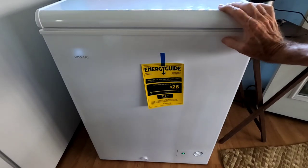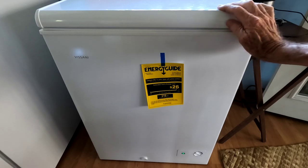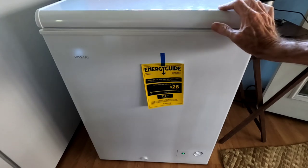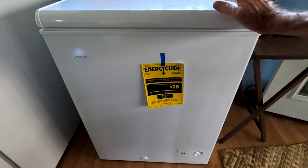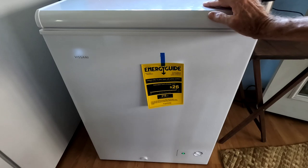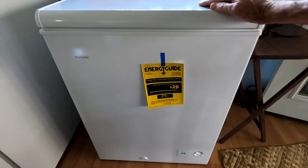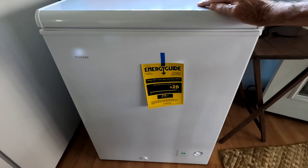Today we've got the newest addition to the appliances running completely 100% off solar — this is the Vasani five cubic foot chest freezer, found at Home Depot a week or so ago for under two hundred dollars, which is a great deal. Decided to add an extra five cubic feet of food storage for any potential storms or whatever may come our way.